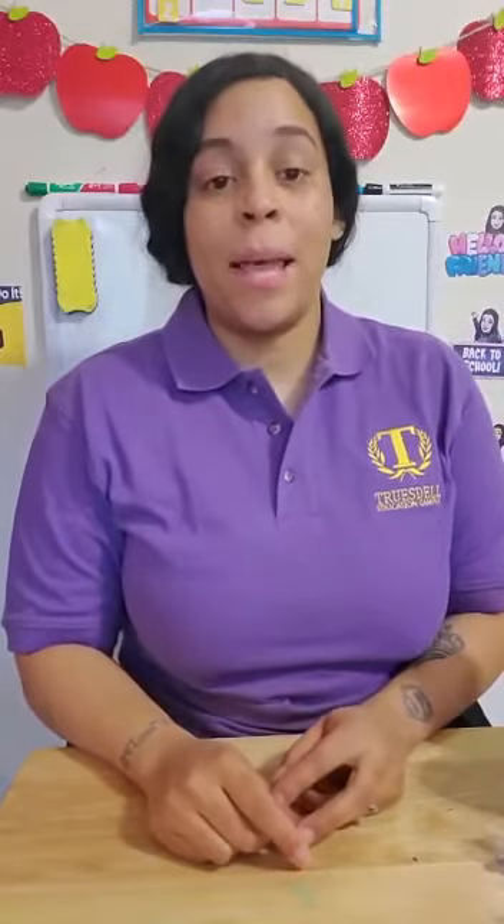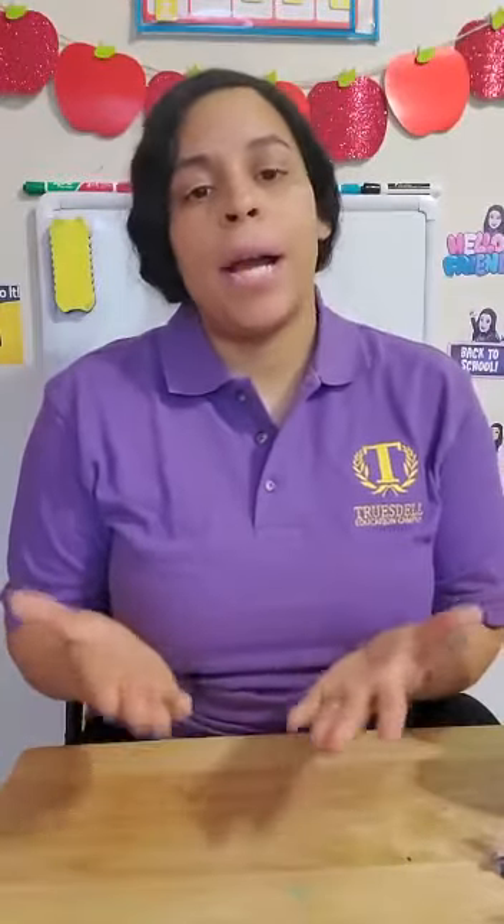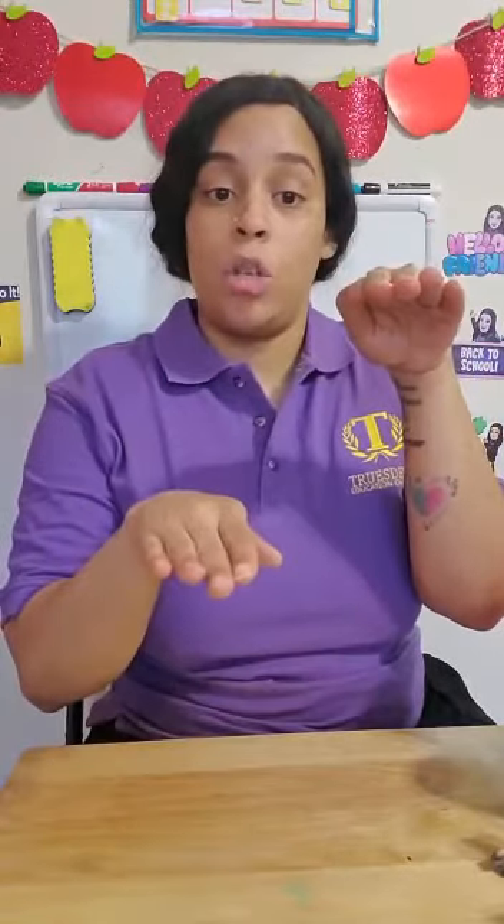Hello, Truesdale Trojans. Miss Stephenson here. Today we're going to talk about measurement. Now there are different kinds of ways to measure. What we are going to be talking about is height. When we talk about height, we mean something is tall and something is short.